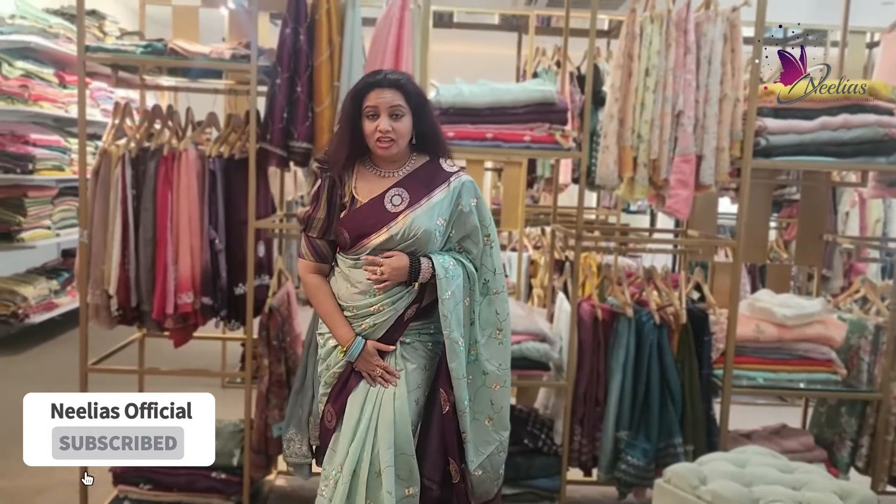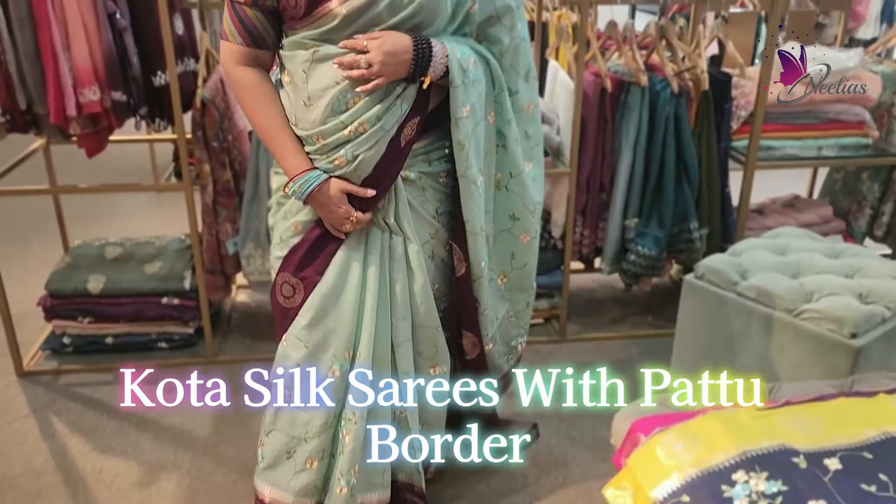Hi Andy, I'm Elias. I'm going to show my Kota sari with Patu border.